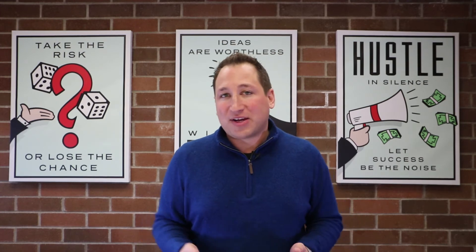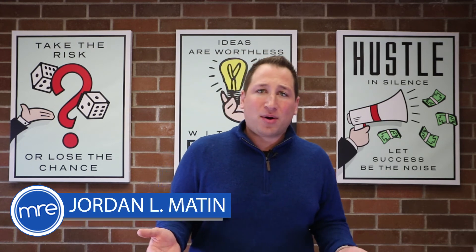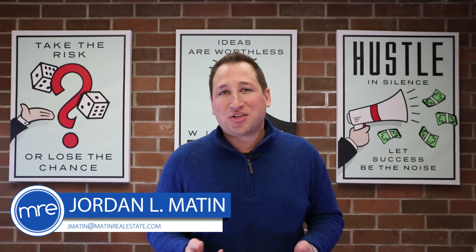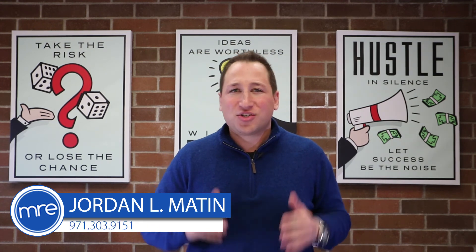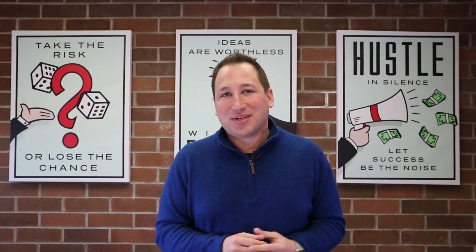So you really need to bring a professional in, like myself, for the job of getting a good valuation on your home and to come up with a marketing plan of action if you do decide to sell it. Thank you so much for watching this video. Please take a moment, share it with your friends, share it with your family, and consider us the realtor of choice for all your real estate needs.